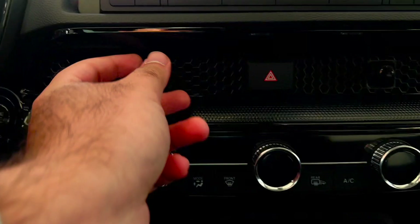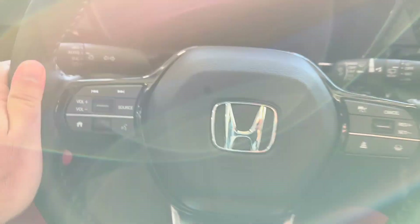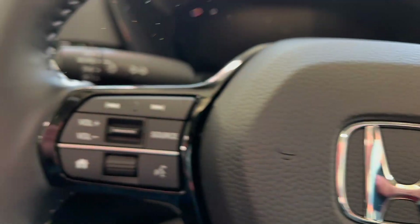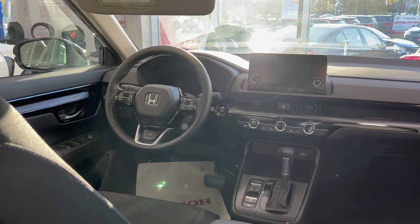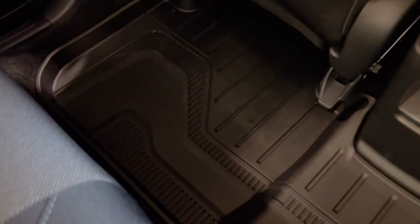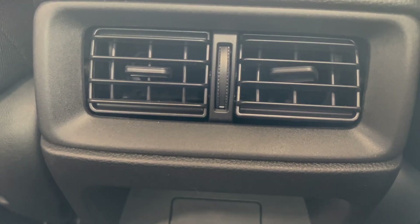These are the base cloth seats — nothing too crazy but it gets the job done. You have your air vents here, and the climate control feels good, with AC at the bottom. Three-spoke steering wheel, which is heated. There's a chrome accent along the door. From the back as a passenger, on base models you don't get any charging in the back but you do get climate control.